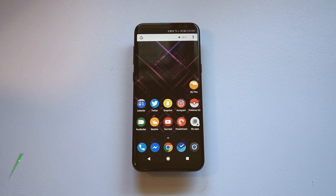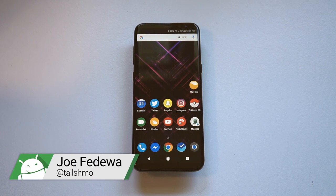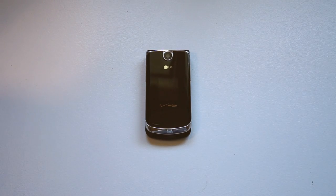Phones today are giant slabs of glass and metal with touchscreen displays and very few physical buttons, but back in the day, this is what a high-end cell phone looked like. Let's hop in the time machine and take a look at this ancient relic.